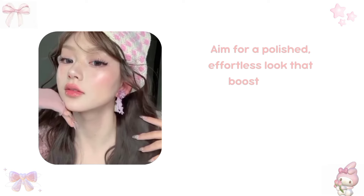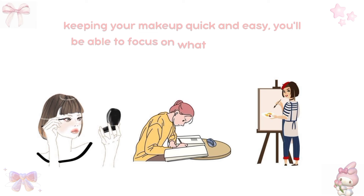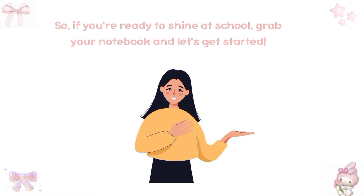Aim for a polished, effortless look that boosts your confidence and doesn't require more than 10 minutes to apply. By keeping your makeup quick and easy, you'll be able to focus on what really matters — your studies and school activities. So if you're ready to shine at school, grab your notebook and let's get started.